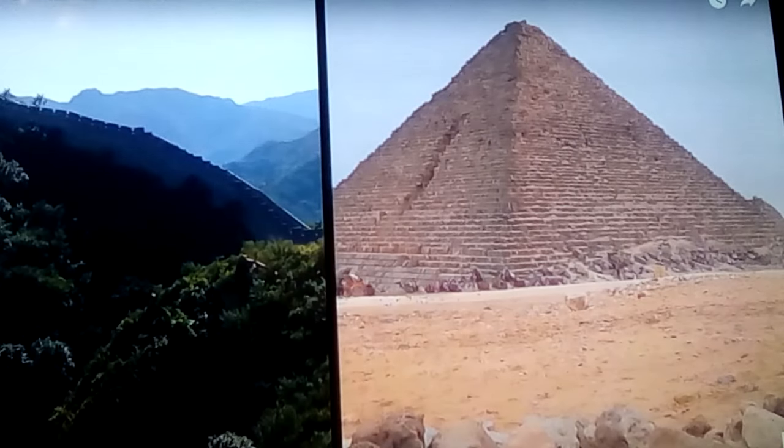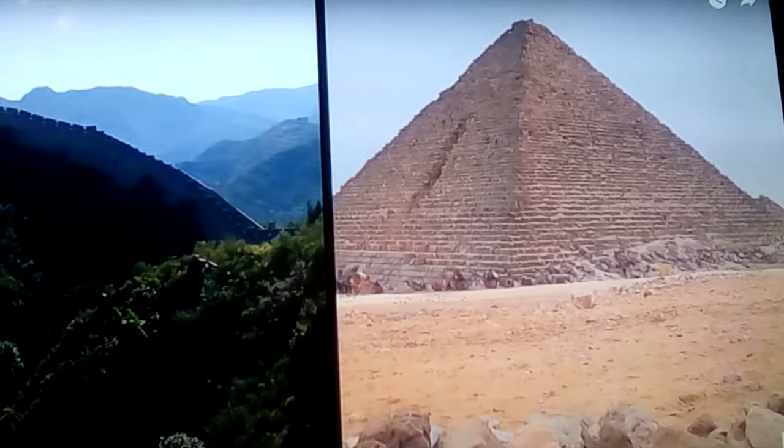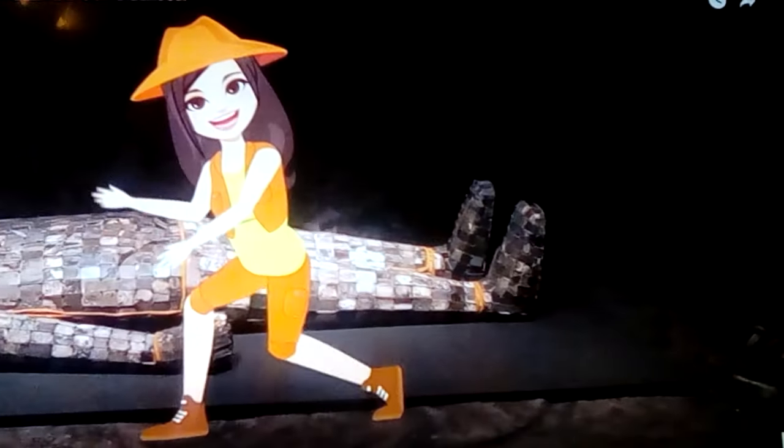Though far apart in most people's minds, the founder of China and the dynastic Egyptians have many connections. One obvious one is these Chinese pyramids — there are hundreds of them, predating orientals in the area, by the way.